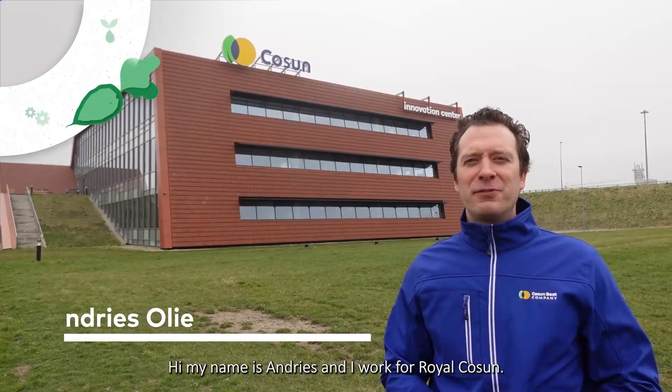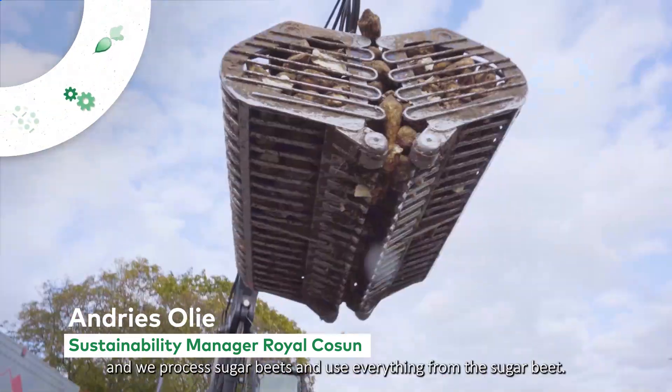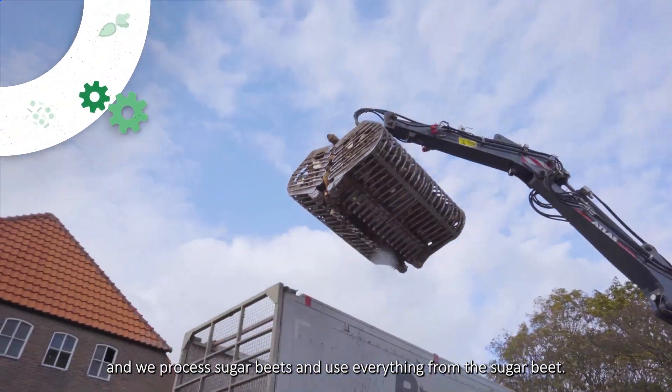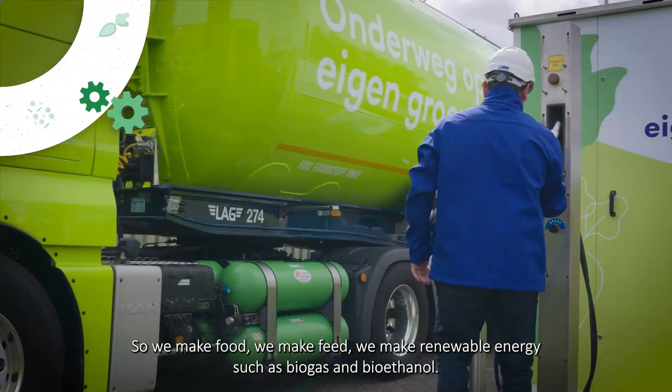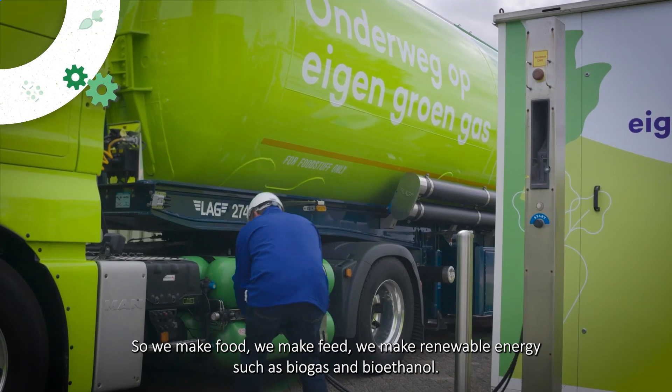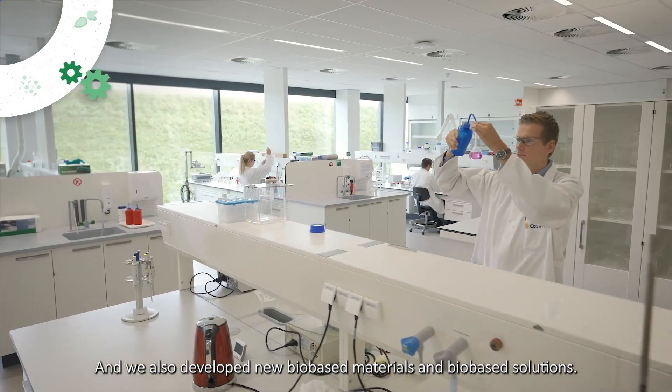Hi, my name is Andries. I work for Royal Cosun, which is a Dutch sugar beet farmers cooperative. We process sugar beets and we use everything of the sugar beet. So we make food, we make feed, we make renewable energy such as biogas and bioethanol, and we also develop new bio-based materials and bio-based solutions.